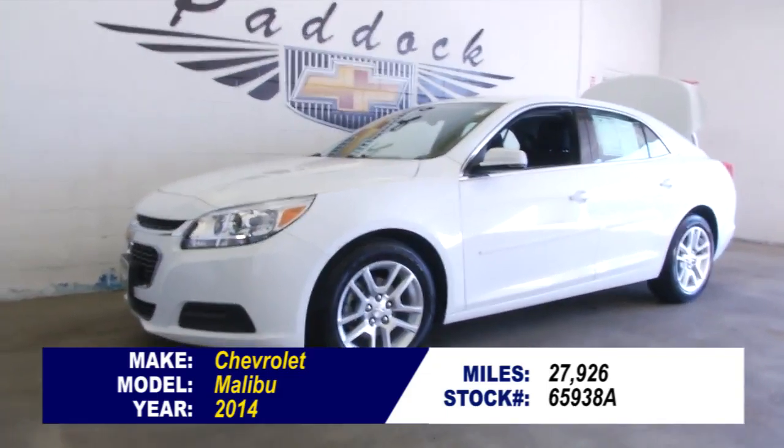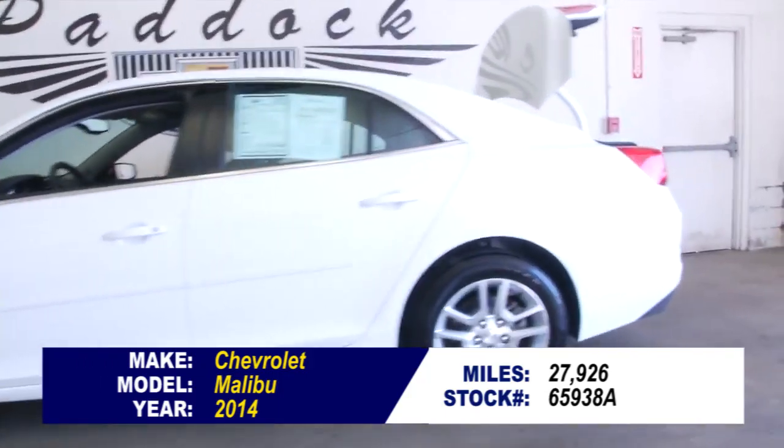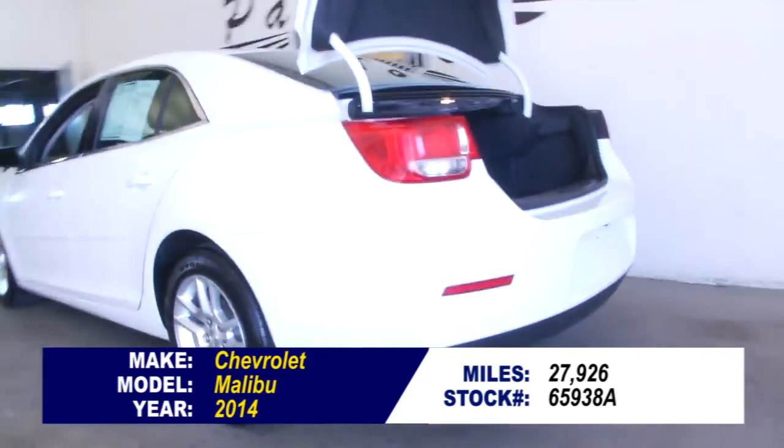Stock number 65938A. This is a 2014 Chevrolet Malibu. Exterior paint is white, interior is jet black and titanium.